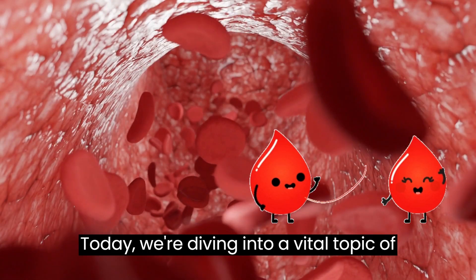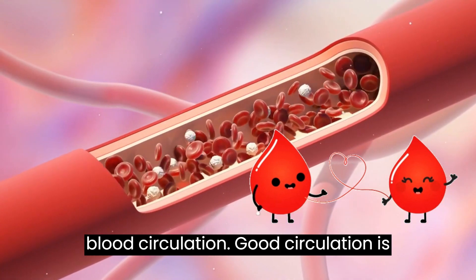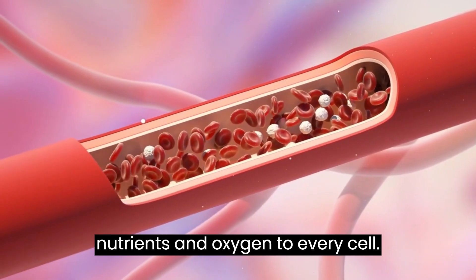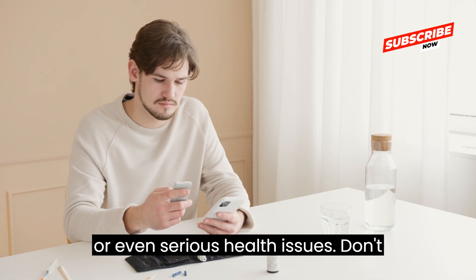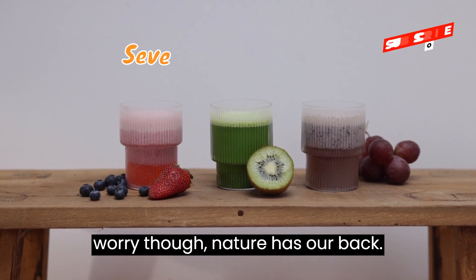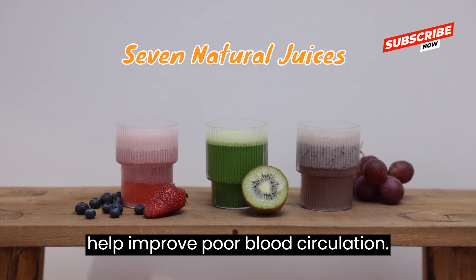Today we're diving into the vital topic of blood circulation. Good circulation is key to a healthy body, delivering nutrients and oxygen to every cell. But what happens when it's not up to par? You might experience fatigue, numbness, or even serious health issues. Don't worry, though — nature has our back. Let's explore 7 natural juices that can help improve poor blood circulation.